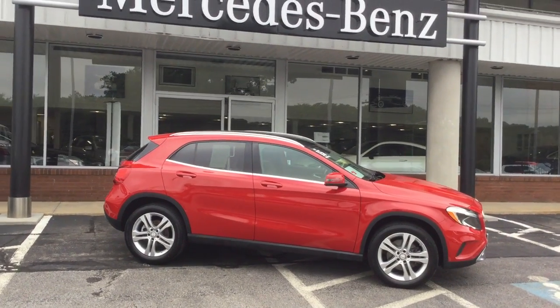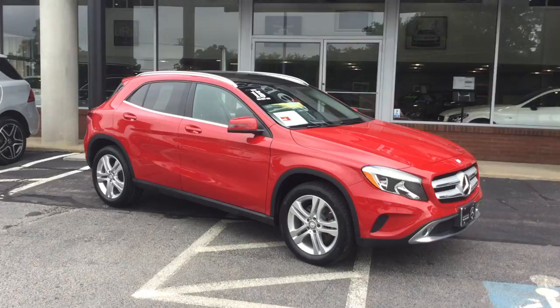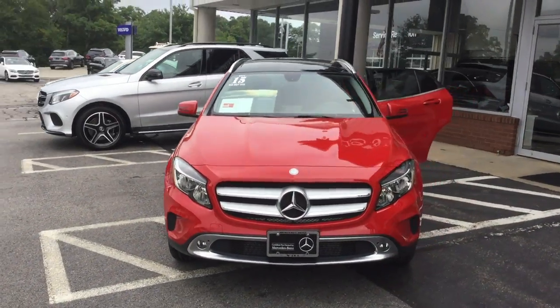Hello, this is John from BD Mercedes-Benz, and this is the 2015 GLA 250 4MATIC, 28,156 miles, Mars Red over a black interior.